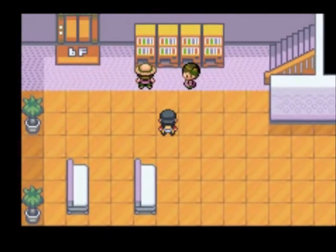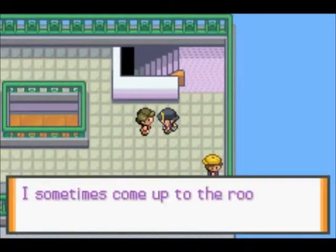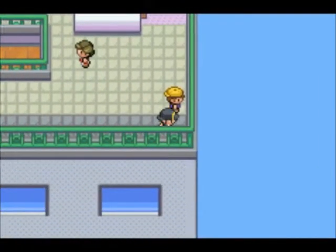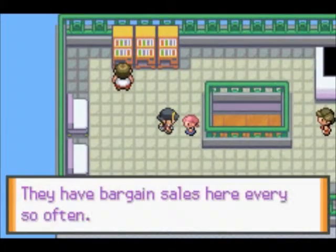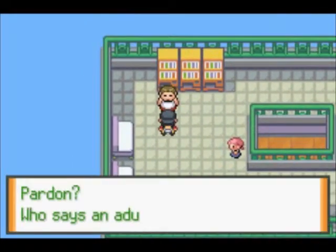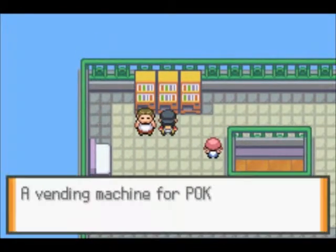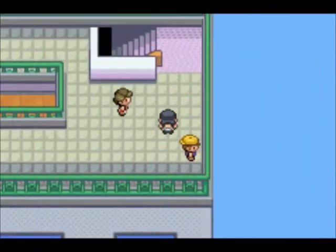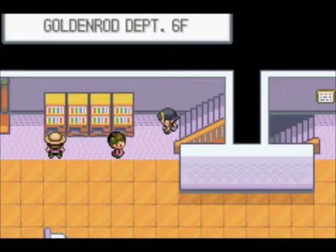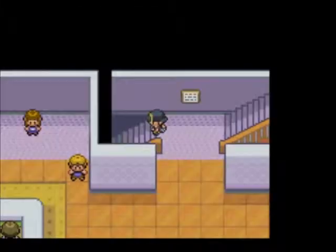The sixth floor has vending machines and people. Up on the seventh floor and the roof — you can see his mom's dog from there. What is this thing? It's a vending machine for Pokémon dolls — wish I could go to one of those! Anyway, we're done with the department store and we're gonna head up to the next route and fight a bunch of trainers.